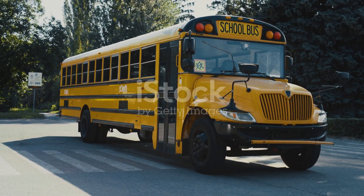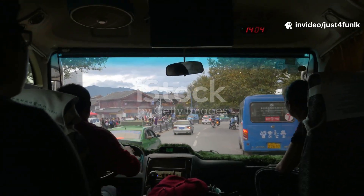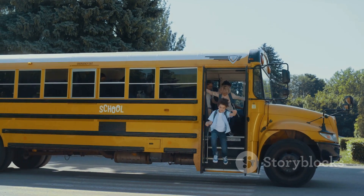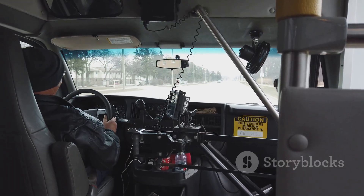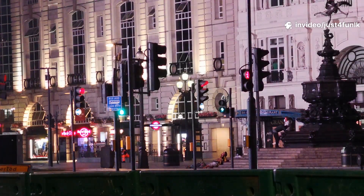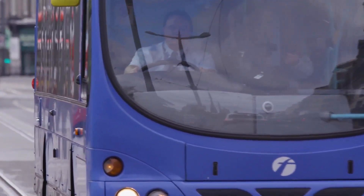Next up, the bus. Buses are like giant cars that carry lots of people at once. School buses are bright yellow and take kids to school, while city buses help people get around town. Buses have big windows, rows of seats, and a huge steering wheel for the driver. Some cities even have double-decker buses with two levels. Imagine riding way up high! Let's roll on to our next vehicle.